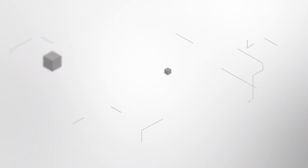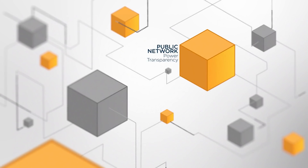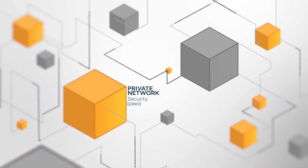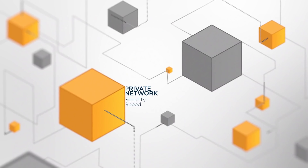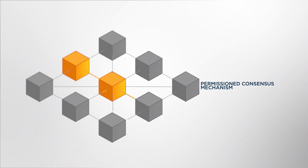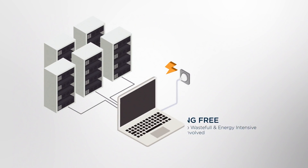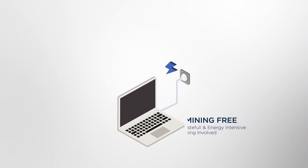ZINFIN is a first-of-its-kind hybrid blockchain network. It combines the power and transparency of public blockchains with the security and speed of private networks. A permissioned consensus mechanism replaces the wasteful, energy-intensive mining, making XDC essentially mining-free.